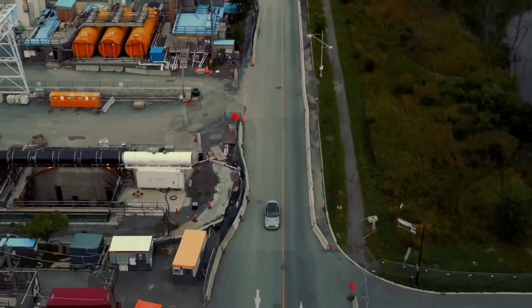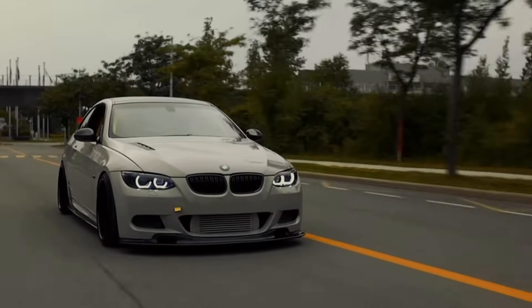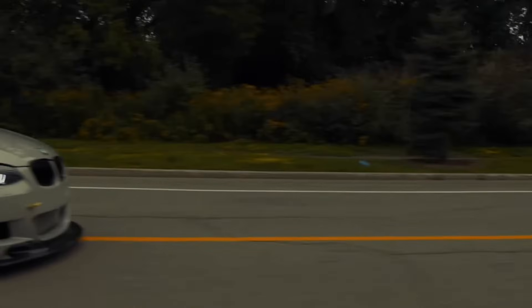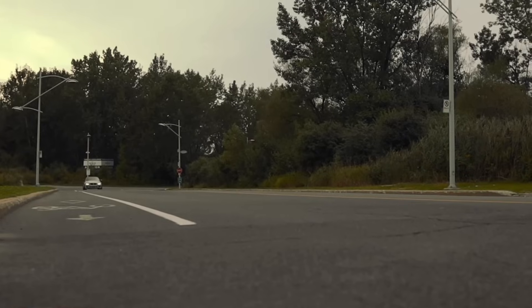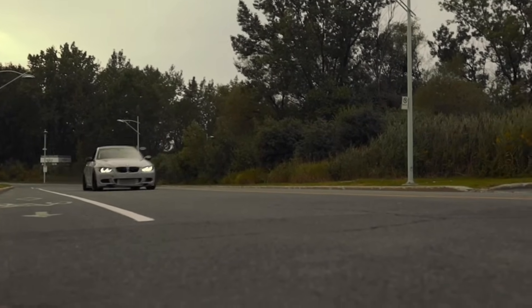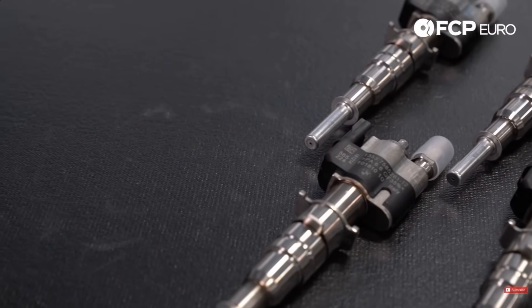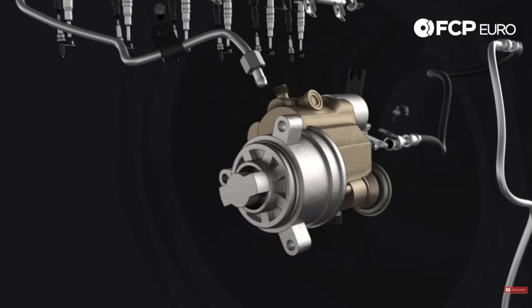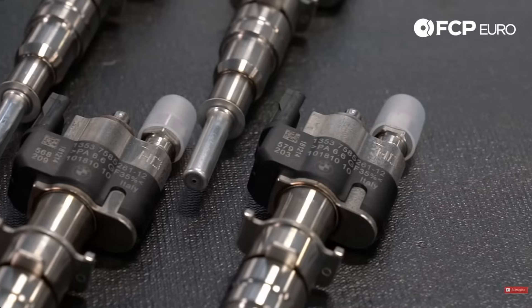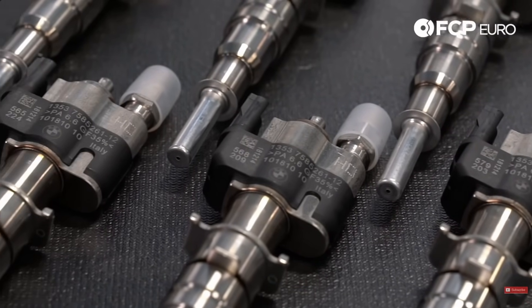Making this much power is definitely going to hurt reliability, and reliability is overall where the N54 suffered. The fuel injectors that came in those engines were terrible — it took BMW 12 iterations to finally get it right. Those fuel injectors would have carbon buildup, causing hard starts and rough idling. It wasn't until the Index 12 injectors that BMW was finally able to get it right.